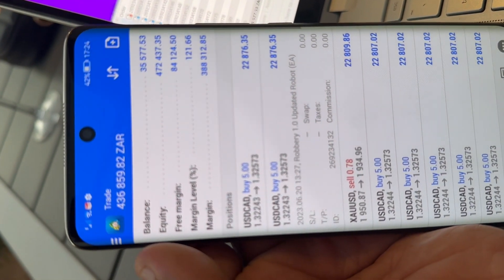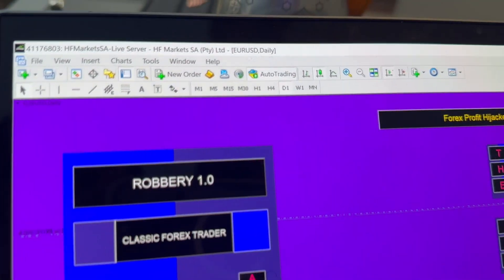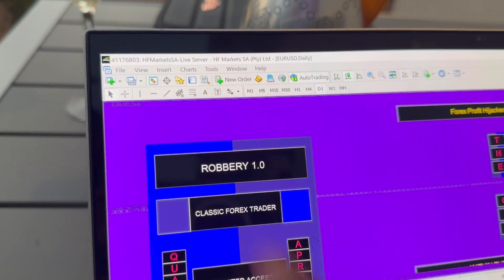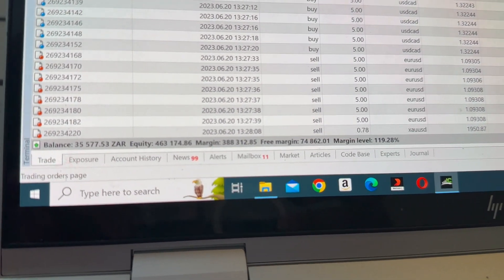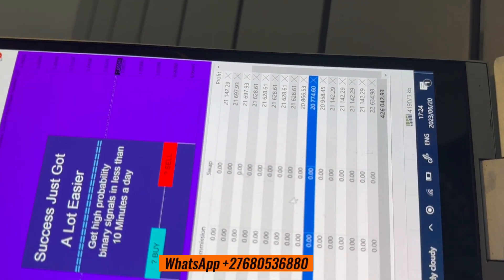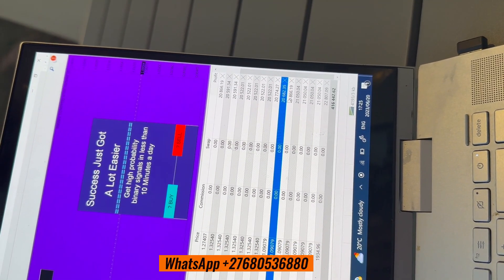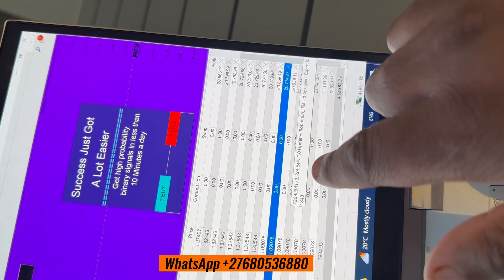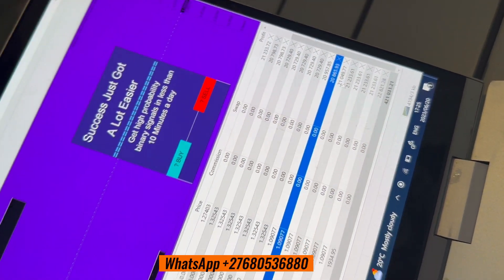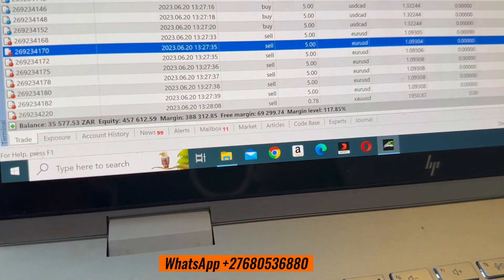From 35,000 rents I'm going up to 500,000 rents. You can see it on the PC side as well, because some of you want to see things clearly. We are the only ones who trade the real account. You can see on the laptop it's right here as well. When I click on the trade, you can see the Robbery 1.0 Forex Robot placed the trade — the robot is really doing well. I'm now at 400,000.